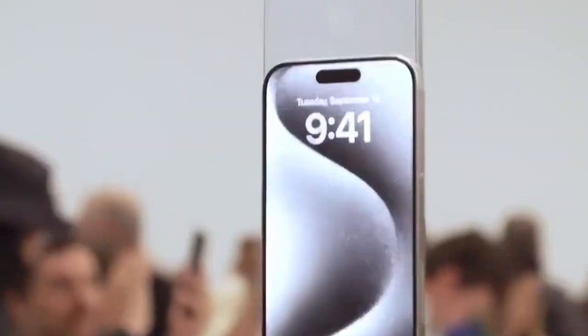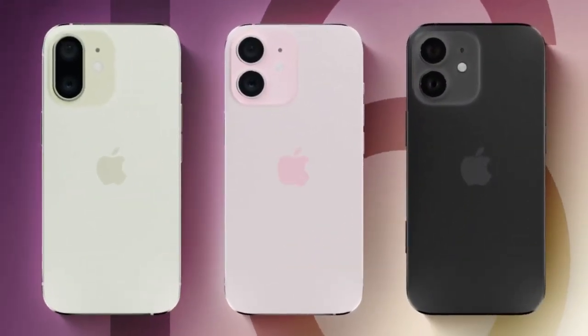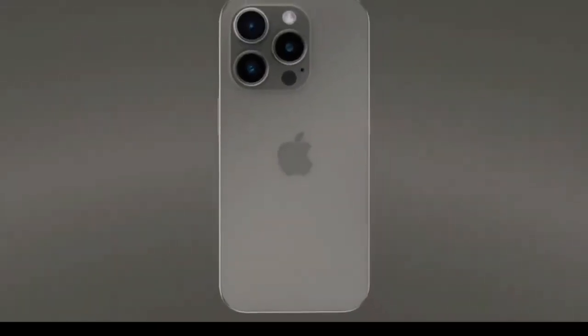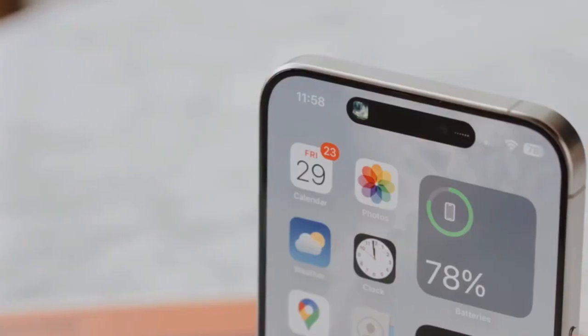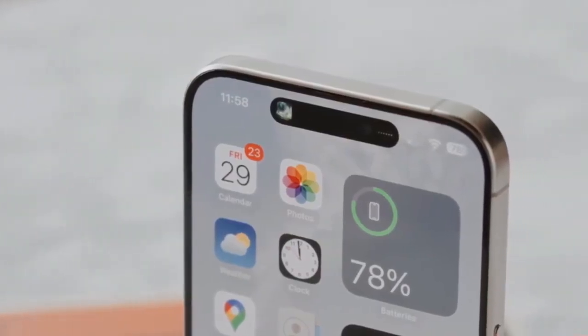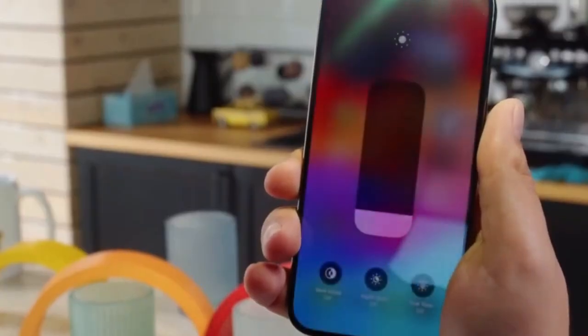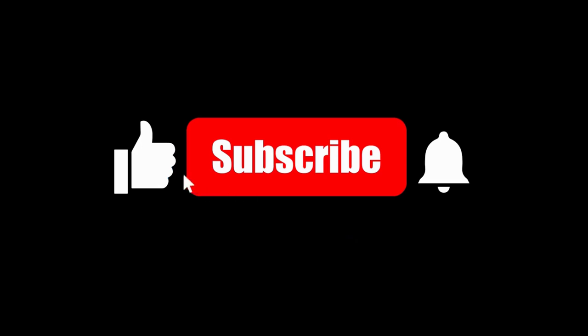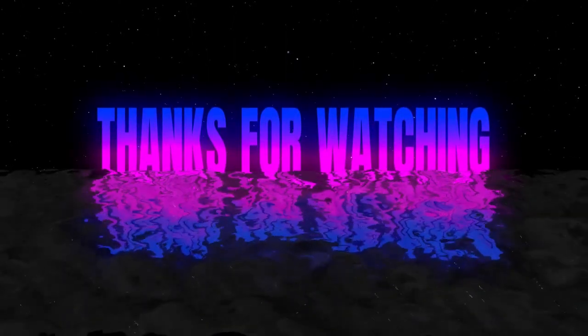To wrap up, the expansion of periscope lens technology in the iPhone 16 series is an exciting development. Whether you're a professional photographer or someone who loves capturing memories in high quality, this upgrade is sure to enhance your experience. Stay tuned for more updates on the latest tech news and product releases. Don't forget to like, comment, and subscribe, and let us know in the comments what you think about the iPhone 16's potential new features. Thanks for watching, and we'll see you in the next video.